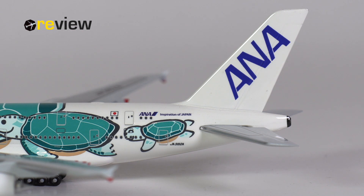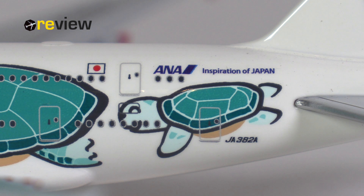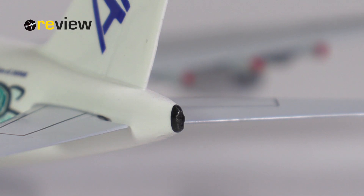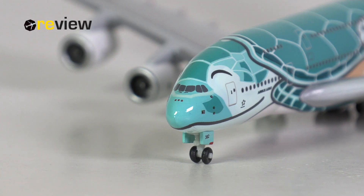Now let us take a closer look at the aircraft model itself. Starting with the tail section, on the vertical stabilizer we have the ANA branding. We do also have a little bit of printed detailing on the horizontal stabilizer. On the fuselage we find the Japanese flag, the ANA branding including the company slogan 'Inspiration of Japan,' and the full registration code. At the top of the fuselage we have the satellite dome, and at the very tail of the aircraft we find a little bit of detailing around the APU exhaust. At the front of the aircraft, following the sea turtles across the fuselage — which are colored differently on each aircraft and also have their individual face — we find the Star Alliance logo and the aircraft type specification.